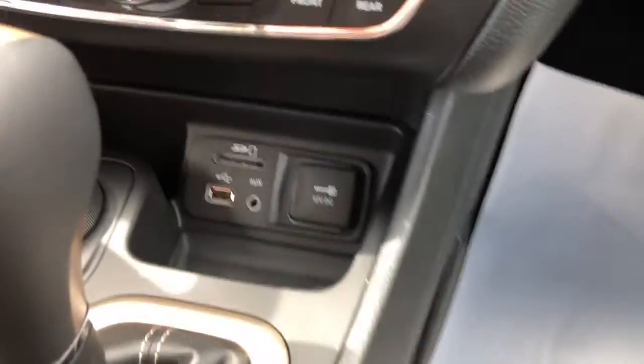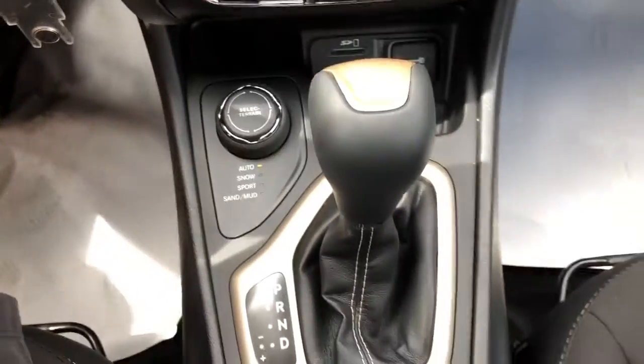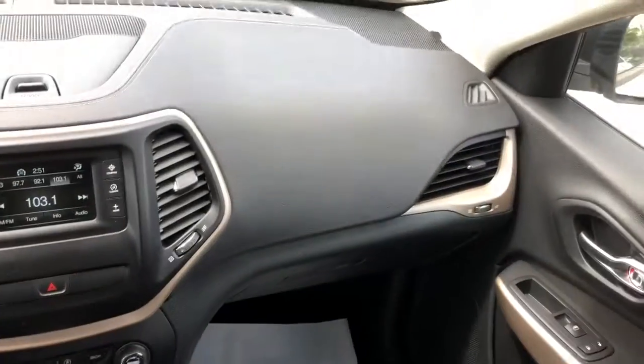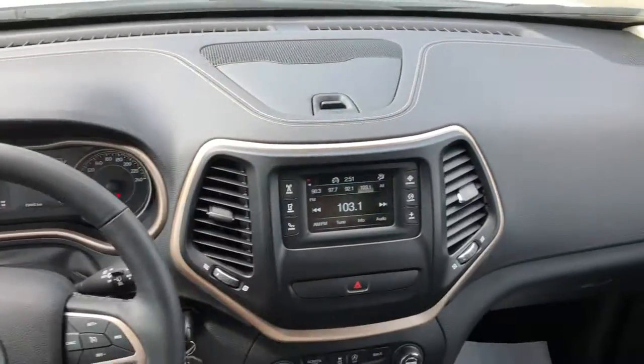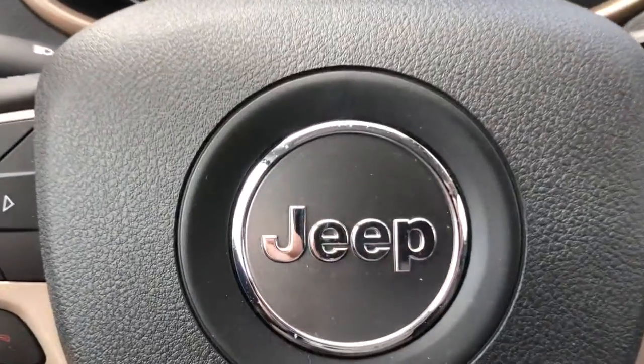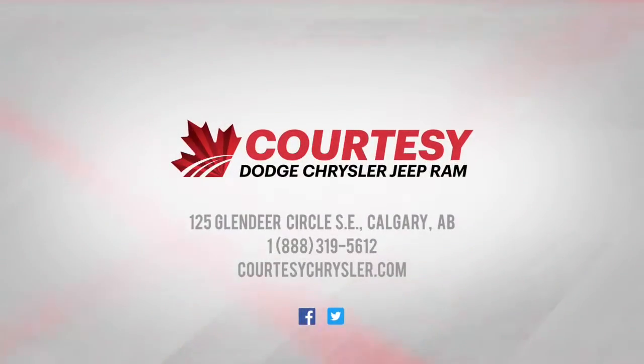You have a climate control setup that is very simple and easy to use. You have a terrain select option, some foam plug-ins, a gear shifter, and a parking brake. If you have any more questions about this beautiful Jeep, please visit us in-store or online at Courtesy Chrysler. On behalf of the Courtesy Sales Team, we hope you guys have a great day.